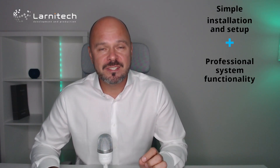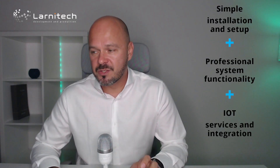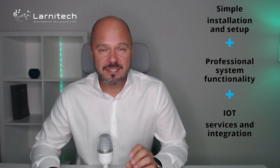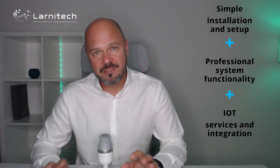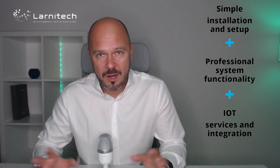Now let's go to the concept — the idea of the system. They take simple installation and setup, then add professional system functionality to it. They also add IoT services and integration which they develop themselves. So they try to take these three things, which are usually for different markets, and make it work in one system.